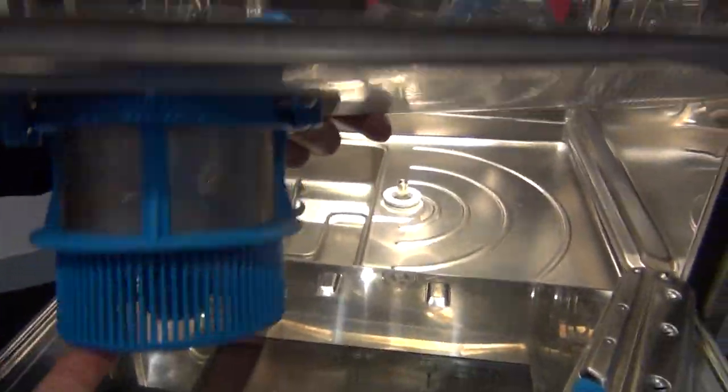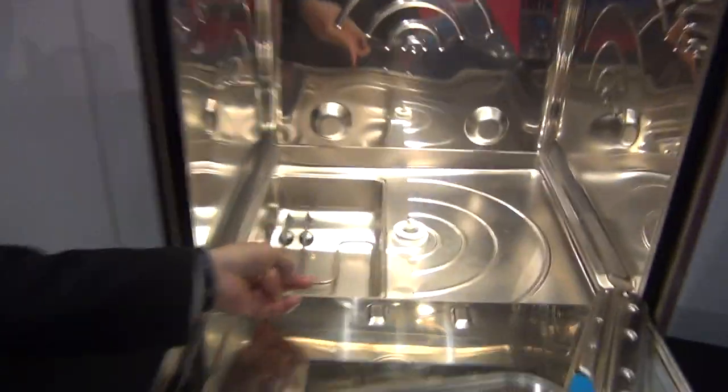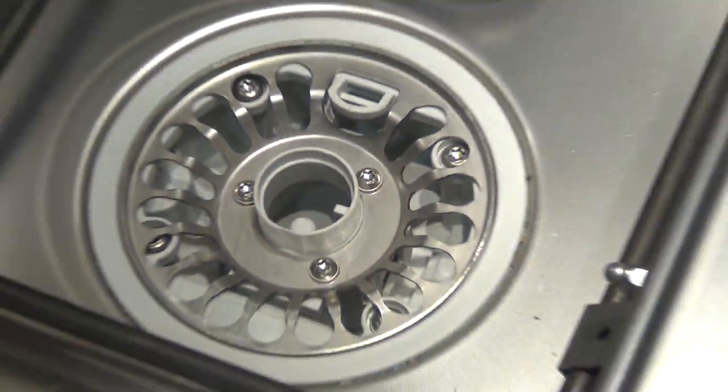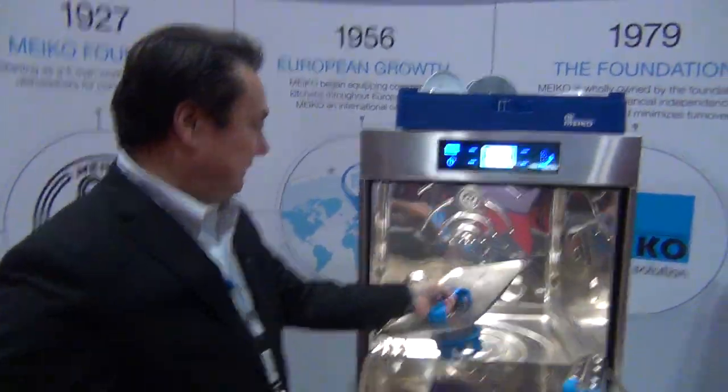Normally the food soil just stays in the bottom, right? That's right — but now you've got a system to drain it. There's a little drain and that's where the food soil goes out of the machine. And nobody else has that except you. That's correct. This is a unique design based on our German engineering.